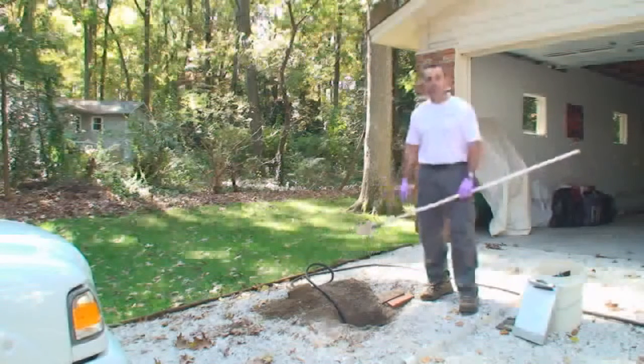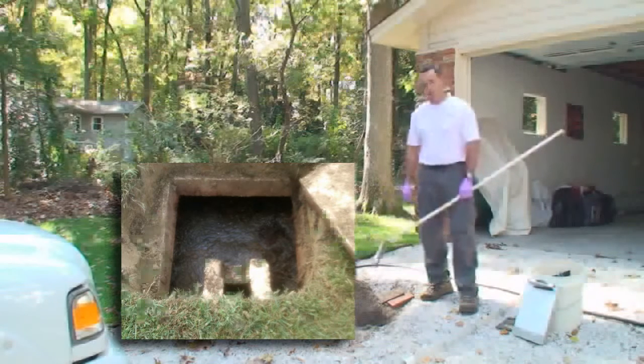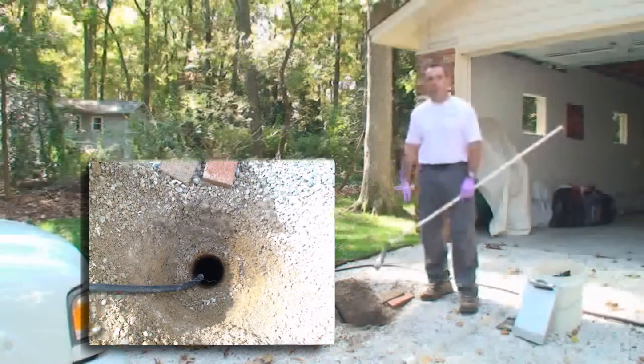We'll use cameras and mirrors to inspect it. In addition to that, we'll measure the sludge levels, see if the tank needs to be pumped out, and monitor the working level throughout the inspection to make sure that the water level in the tank stays constant from beginning to end. We try to run a day's worth of water into the tank during a day.